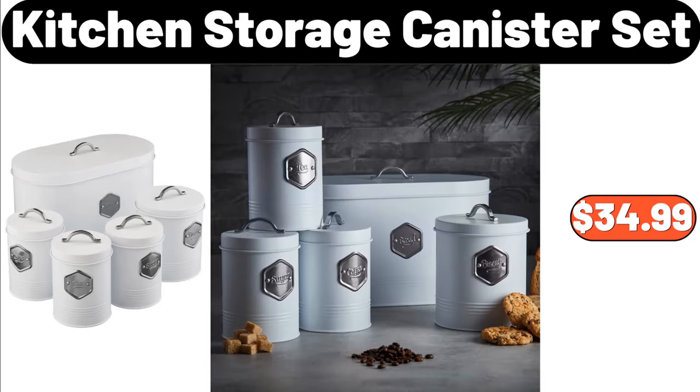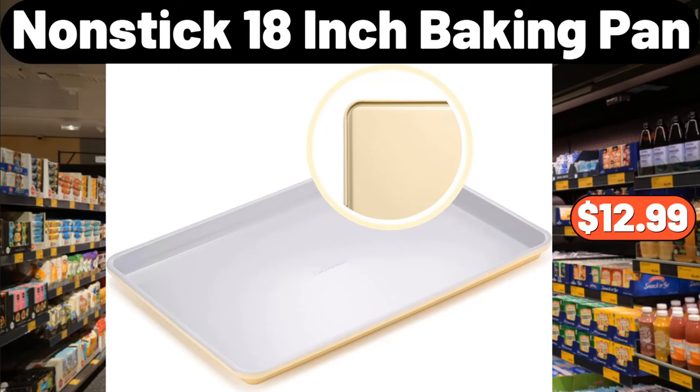Kitchen Storage Canister Set, $34.99. Nonstick 18-Inch Baking Pan, $12.99.